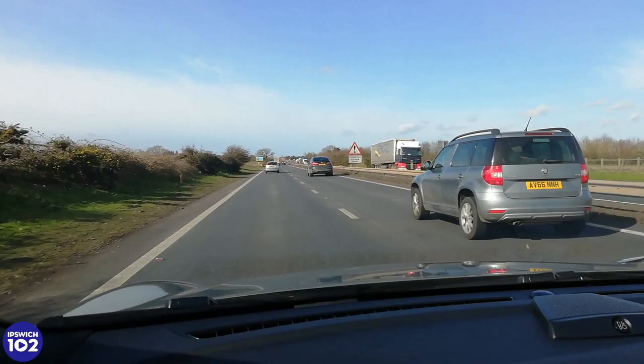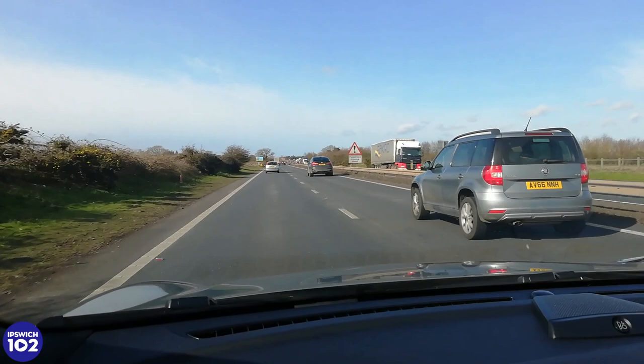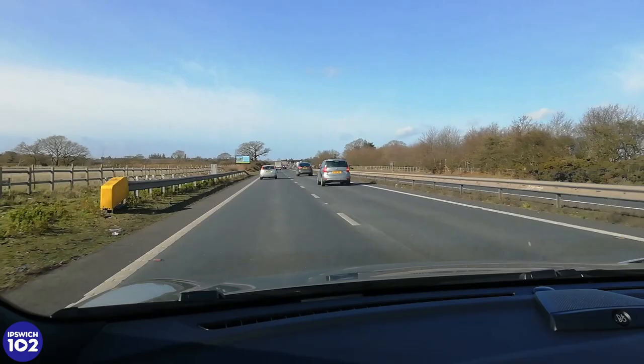A view that may be familiar to one or two people travelling from Felixstowe back towards Ipswich every day. We're on our way home, but we're not done yet.